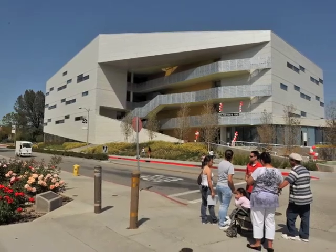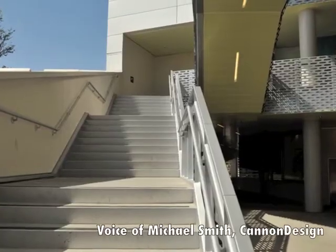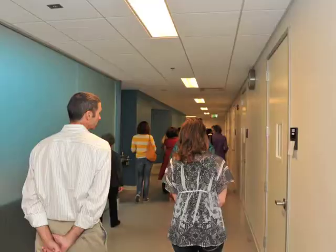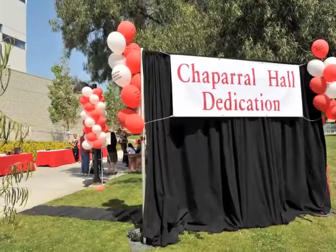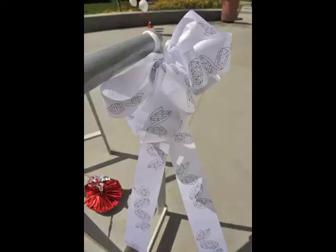I'm one of the architects from Cannon Design. They've been working on it for a couple of years. They wanted a place that could be both a gathering place for the students as well as serving the academic and research needs of the science faculty.